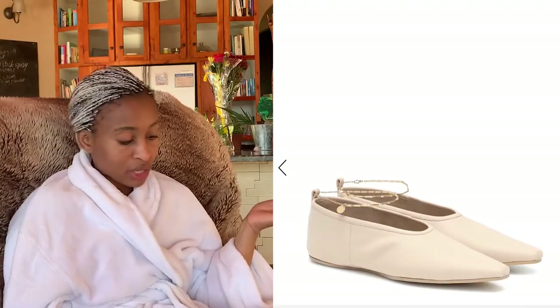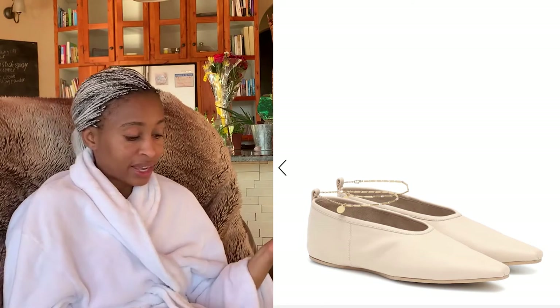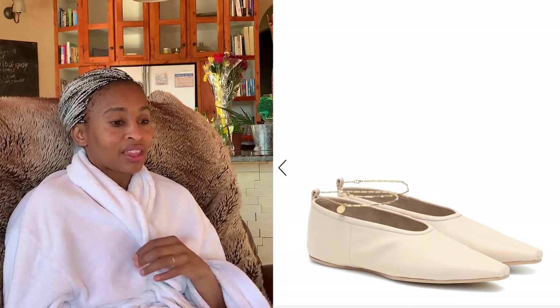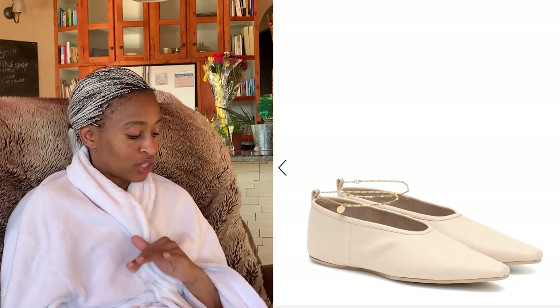The next thing I've seen on the site that I'm not so sure about is these Stella McCartney faux leather ballet flats for 346 euros. The only thing that's good about these shoes is the fact that they're faux leather, and I love that there is a model of color in these shoes, which I think is absolutely stunning. Well done, MyTheresa — let's have that diversity.